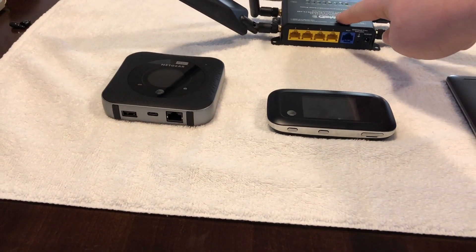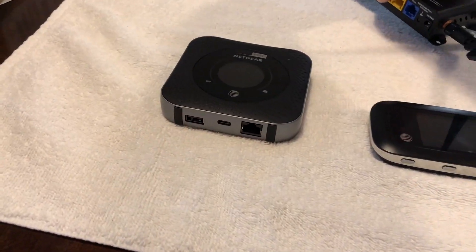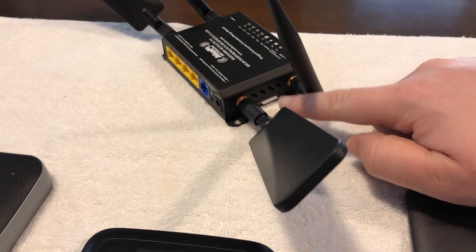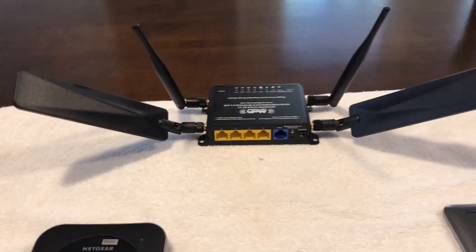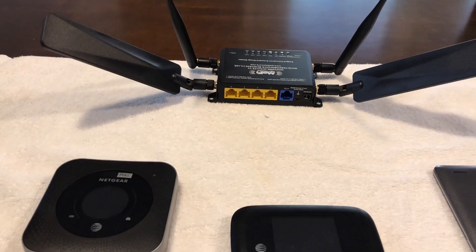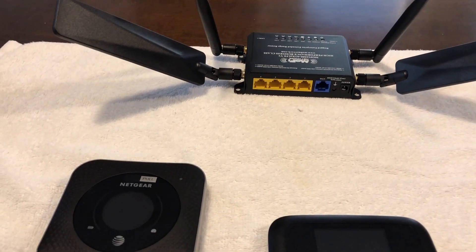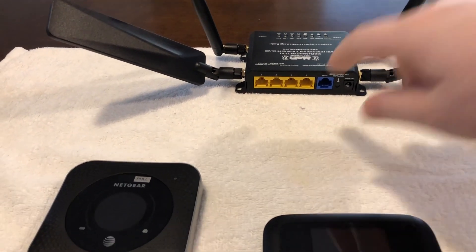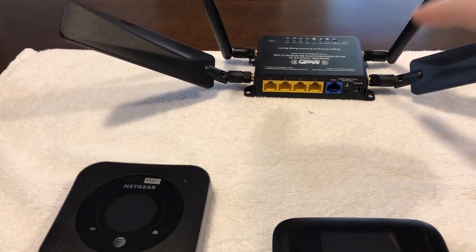This is the MOFI — a really good LTE router. You plug the SIM card directly into the side of it, and it picks up AT&T's internet signal and sends it to the device. It has four antennas: the four larger ones in the back are the LTE antennas, and the two up front are just for Wi-Fi in the home. It gets the LTE signal and distributes it across the Wi-Fi.